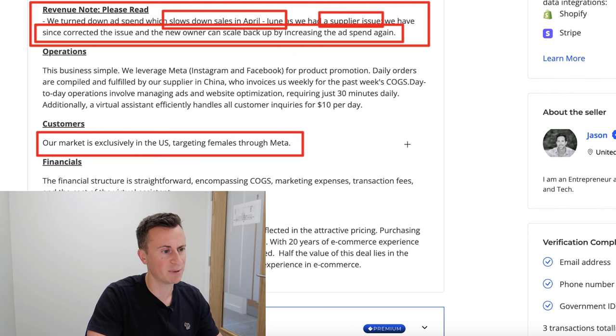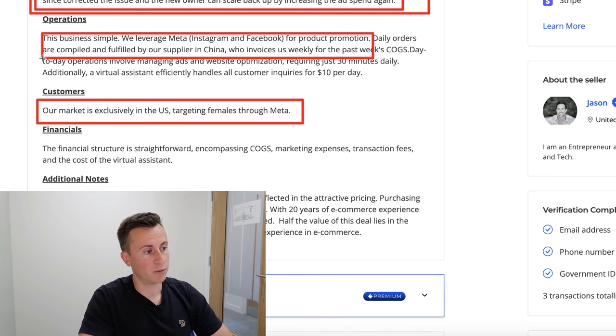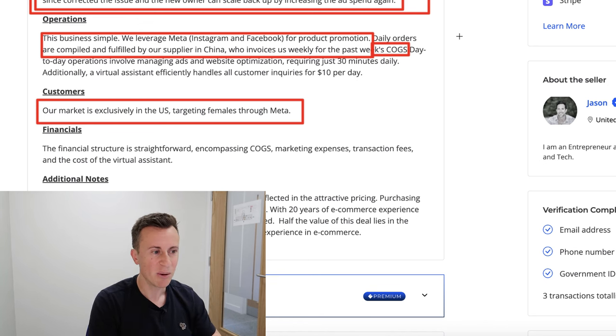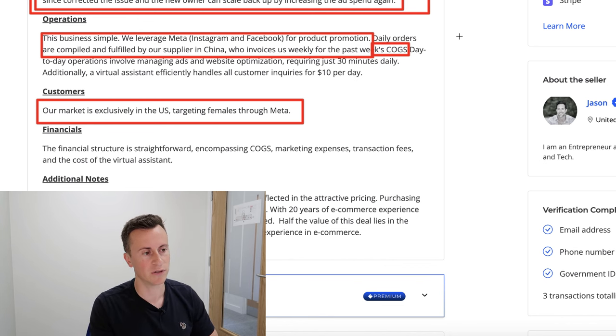The business is simple — the market is exclusively in the US, targeting females through Meta. Whatever sells well in the US tends to sell well around the world too. Daily orders are compiled and fulfilled by their supplier in China, who invoices them weekly for the past week's cost of goods — so this is not AliExpress, they're working with a proper dropshipping agent. Some suppliers will want you to prepay for a week's orders so they can fulfill without delay waiting for payments.